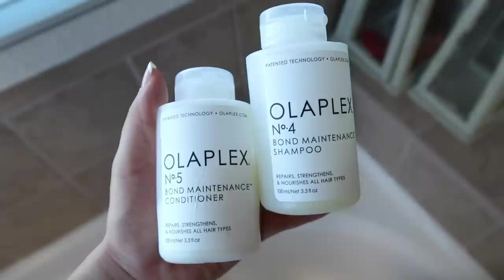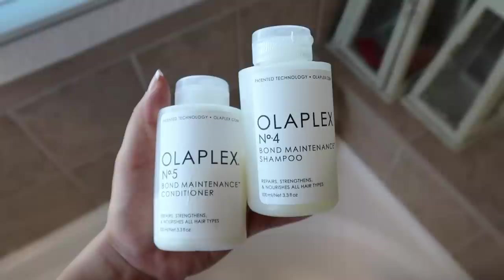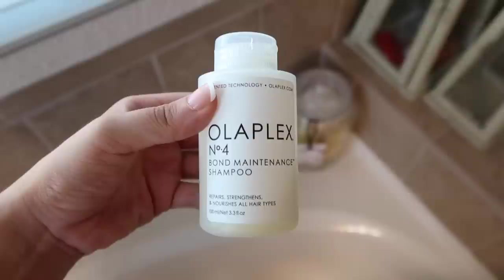Let's get started. I first start off in the shower by wetting my hair to prep for the shampoo and conditioner. The shampoo and conditioner I'm using right now is Olaplex. I absolutely love Olaplex — I think I started using it maybe like three months ago and I definitely have noticed a difference in my hair, especially in regards to using the shampoo. I do like the conditioner but I absolutely love the shampoo.